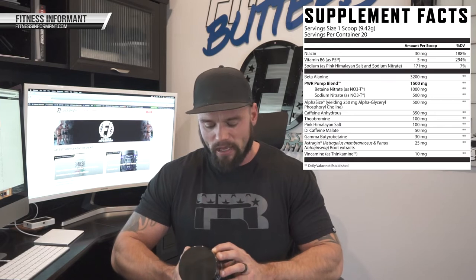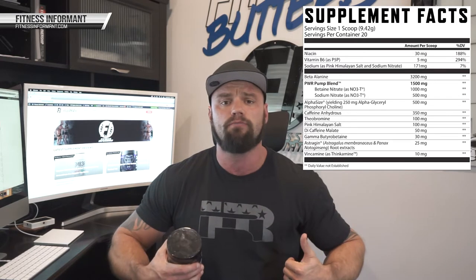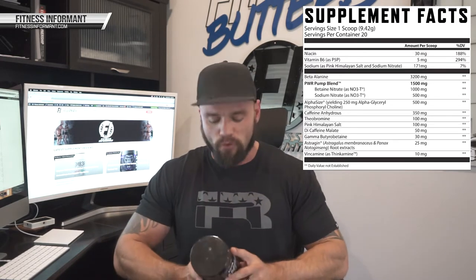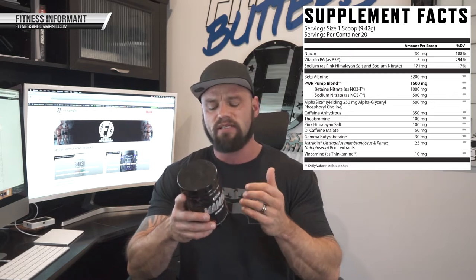The next ingredient is a blend of betaine nitrate and sodium nitrate — both NO3Ts from ThermaLife — at 1.5 grams. So 1.5 grams of exogenous nitrates are going to help produce blood flow and pumps through the nitric oxide pathway. Exogenous nitrates are my personal favorite ingredients when it comes to blood flow, and that's why you see a lot of brands use them. The next ingredient is Alpha Size alpha GPC at 500 milligrams, yielding 250 milligrams.